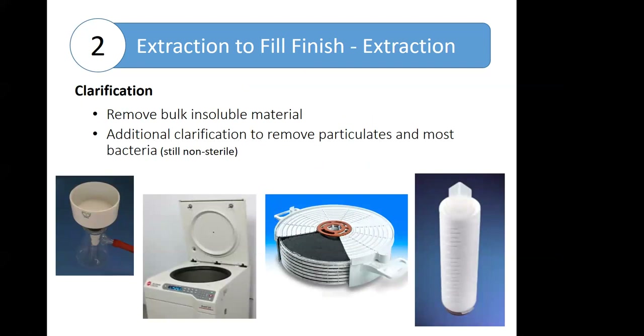After extraction is complete, the next step is to remove the bulk of the insoluble material — for example, the hair, the pollen grains, and those mite exoskeleton pieces. This is typically done using either centrifugation or depth filtration, depending on the consistency of the mixture. Once the majority of the solids have been removed, it can be further clarified using a series of progressively smaller pore-size membrane filters down to about 0.2 microns. At this stage, most of the particulates and bacteria are removed, but it's not considered sterile yet because this hasn't been done in a sterile environment.